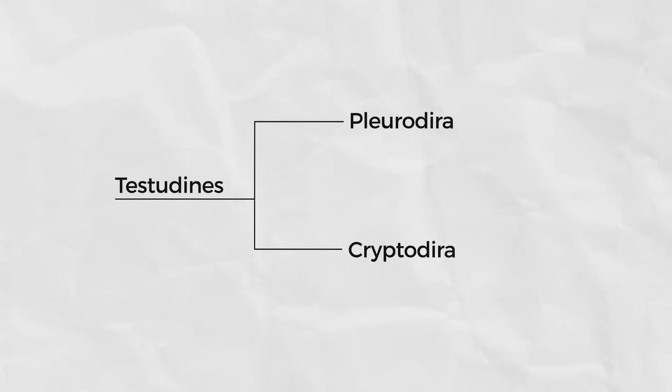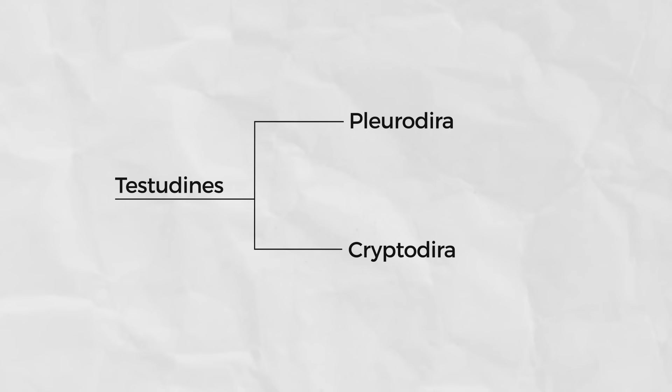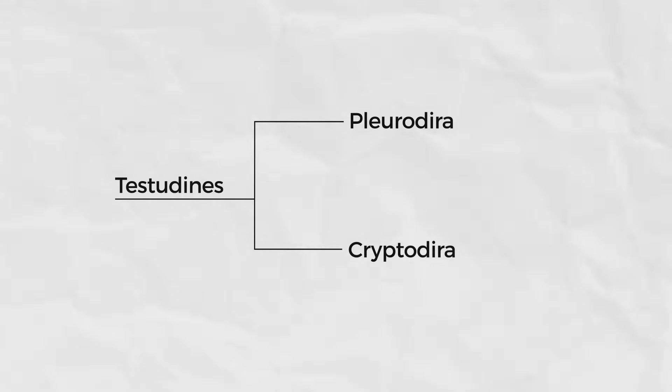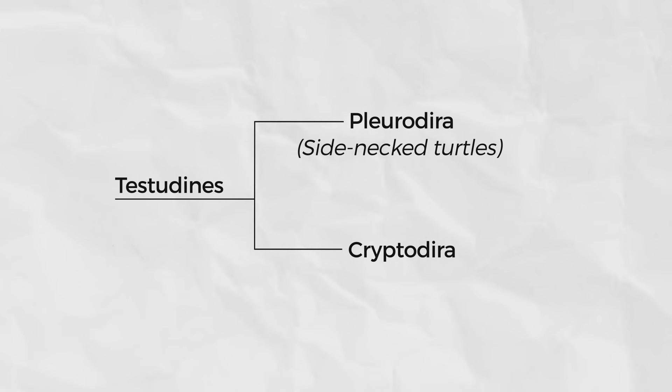Now that we have a handle on what a turtle is and where they fall in the phylogeny of extant reptiles, let's dive in. There are two big groups of turtles: the Pleurodira and the Cryptodira. The easiest way to distinguish members of these groups is based upon how they retract their heads into their shells. The Pleurodira fold their heads off to the side — these are the side-neck turtles, which is literally what Pleurodira means.